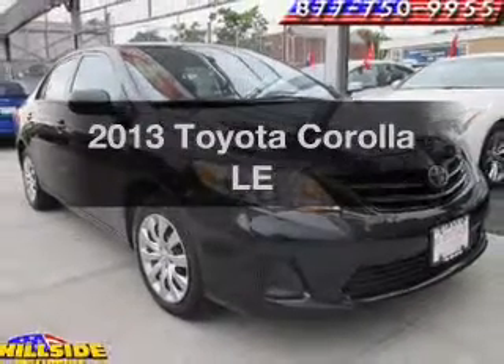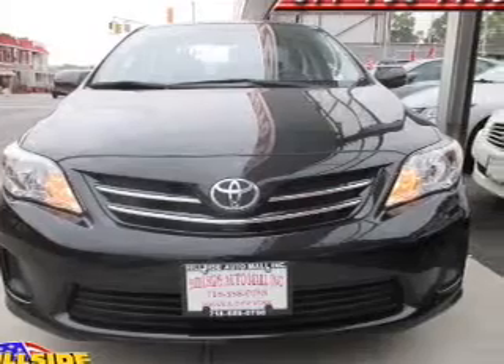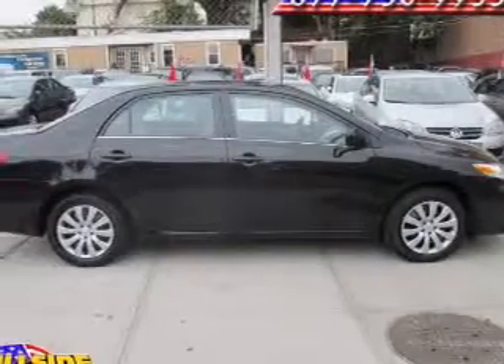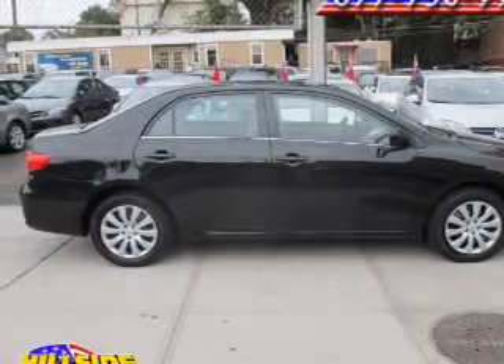Introducing the 2013 Toyota Corolla. If you're looking for a first-rate auto, this one could be yours today. With an efficient four-cylinder engine, the powertrain includes front wheel drive, driven by an automatic transmission.